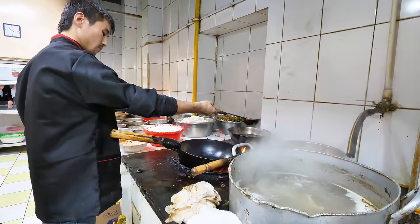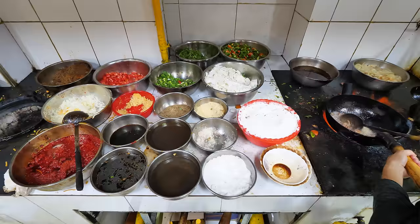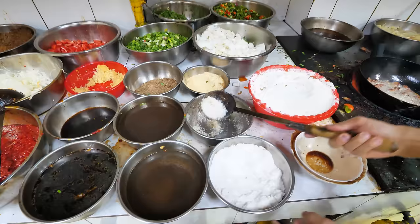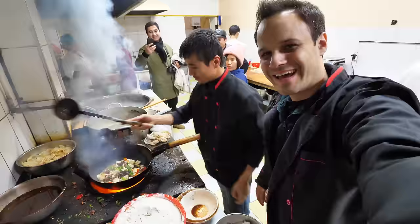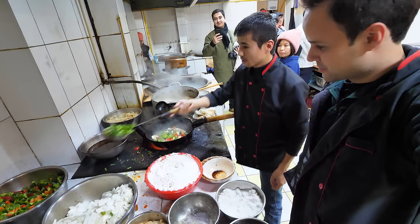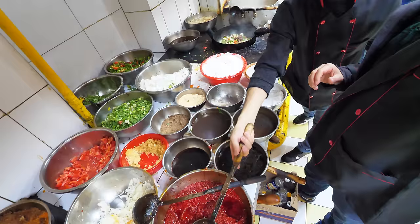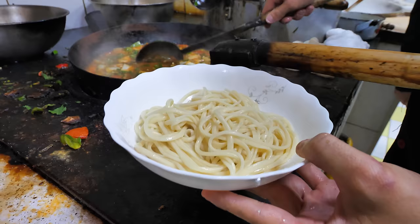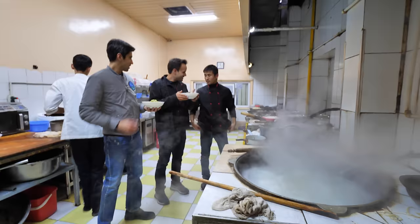The wok is on high heat right now, and he is adding in so many nice vegetables. Tomato sauce going in. Tomato, bell pepper, cabbage — high heat. That is beautiful. And there it is, the final lagman. It smells fantastic, it's sizzling — you can hear the sizzle. Rahmat.